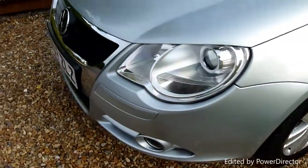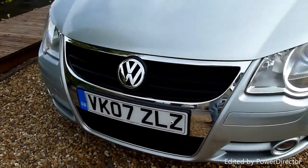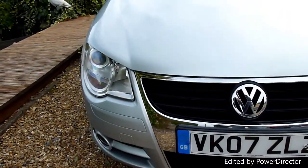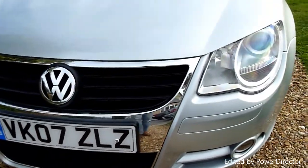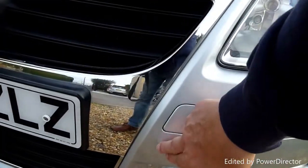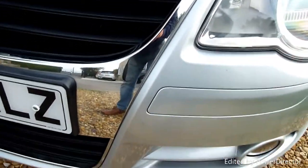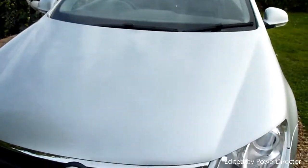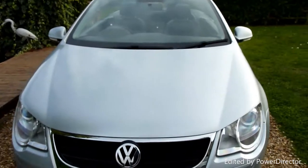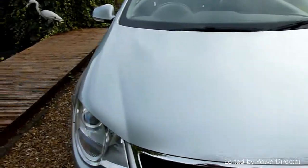Coming around the front of the car — no stone chips or anything on here, all really really clean. Headlights are lovely, absolutely crystal clear, as is the chrome. Got a tiny little scratch just on there, but very very small, you can't really see it. But look at the bonnet — just lovely shine on that, look at that.